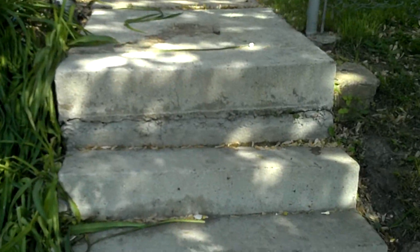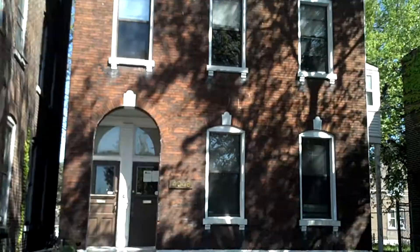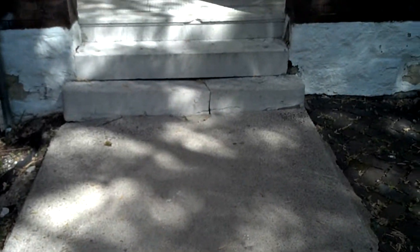House next door. Stairs leading up to it need some work. A large step right there. Show you around the exterior first before you go inside, so you can kind of see what some of the issues are. This is a foreclosure and needed quite a bit of work. Concrete coming up to it, broken staircase there.